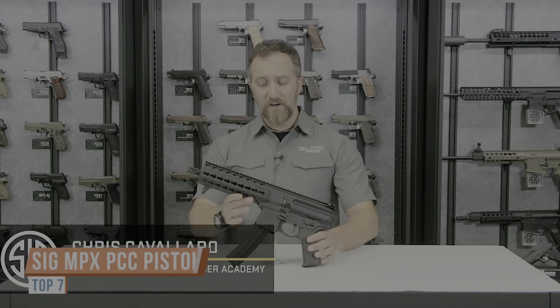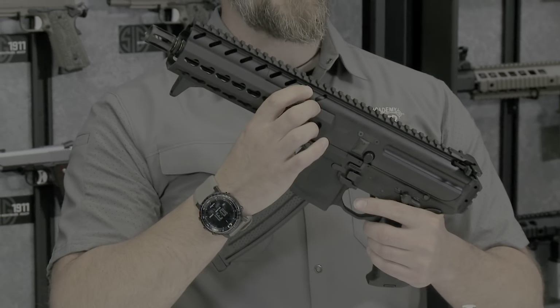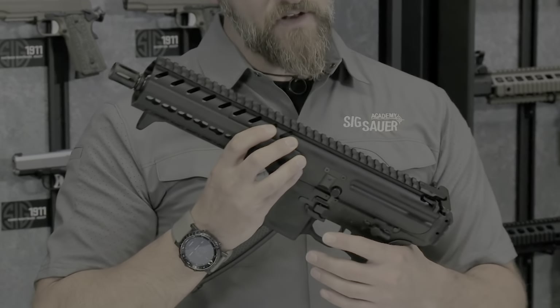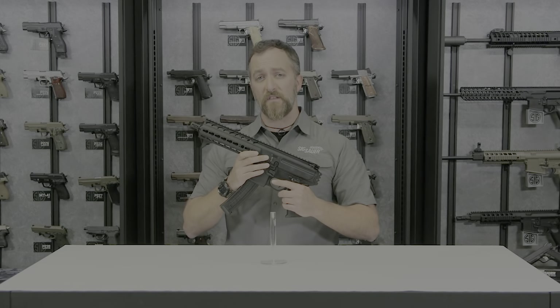Cav here with the SIG Sauer Academy, here to talk about the MPX Pistol. The MPX has redefined the sub-gun category. The short stroke piston system allows you to run whatever type of 9mm ammo you want — frangible, ball, hollow point — it'll flow through this firearm perfectly fine.